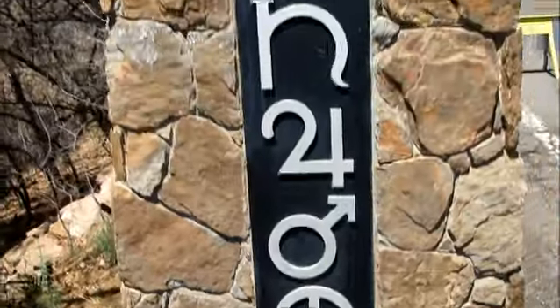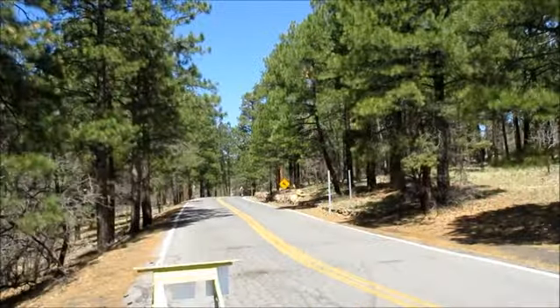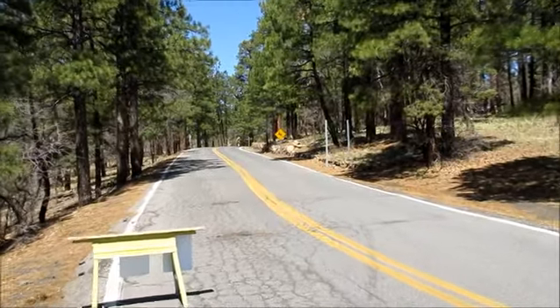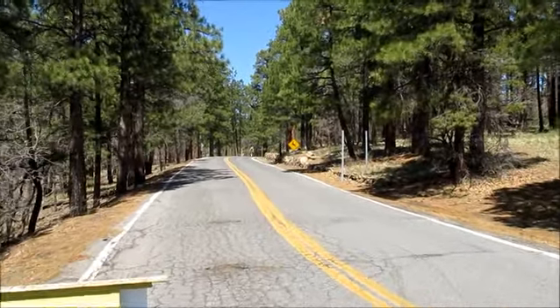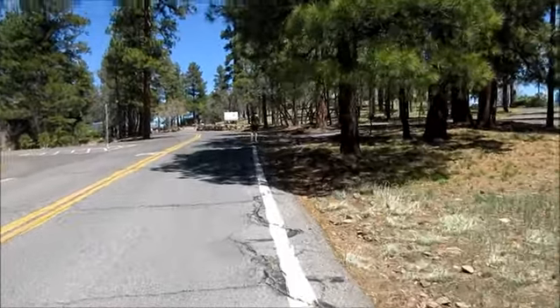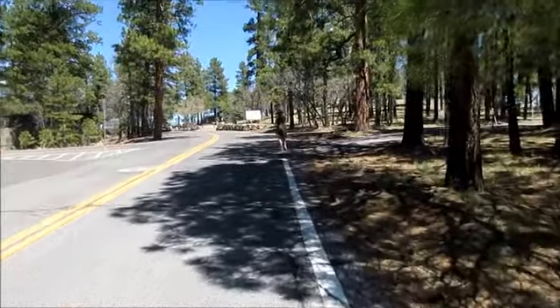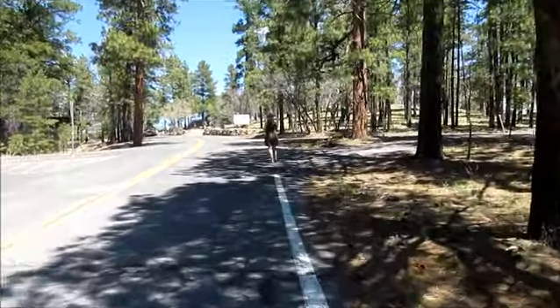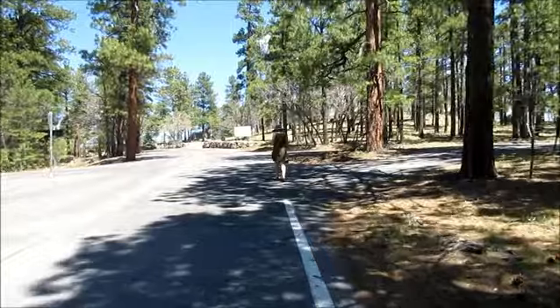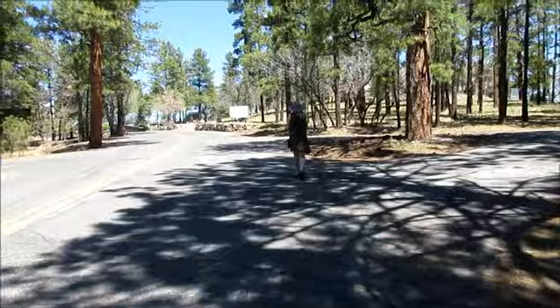You will not see a symbol for the planet Vulcan anywhere here, because there is a question as to whether it really exists. One thing I paid a little more attention to as we drove up Mars Hill Road to get to the Lowell Observatory Complex was the altitude. I think the last reading I looked at was about 7,200 feet.